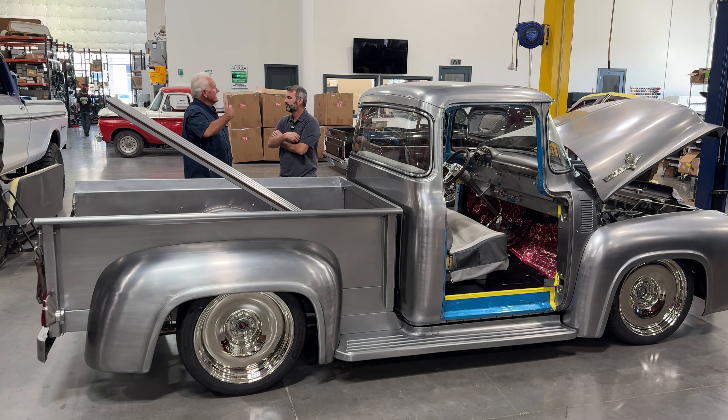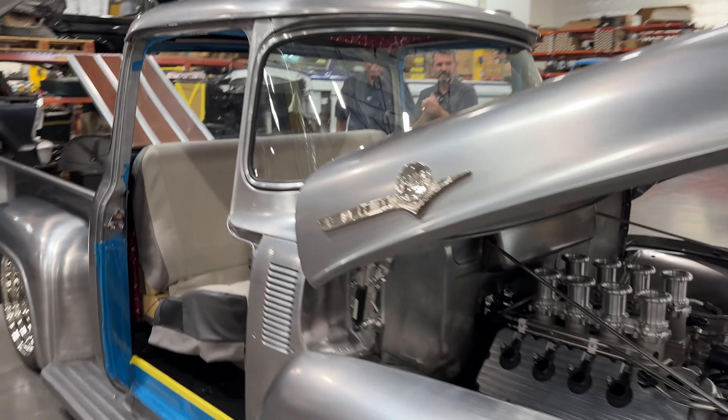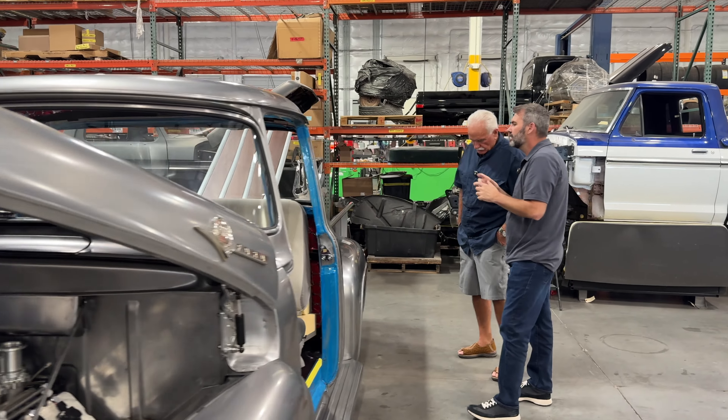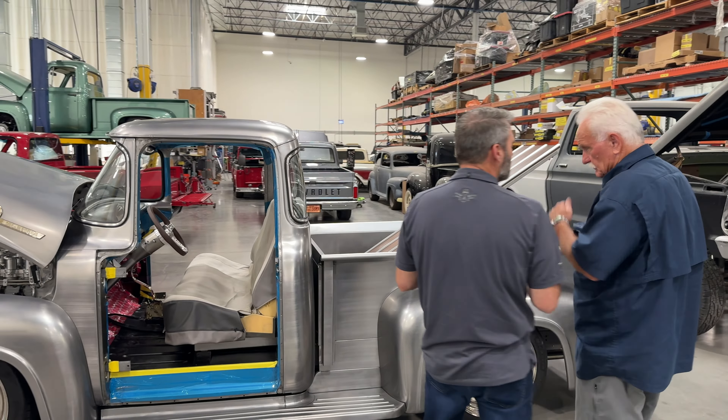Actually, you're kind of ahead of the game. A little bit — given the crunch time. Last year at this time, we were starting assembly on a truck and it was very painful. But we're ahead of the game and we're excited.